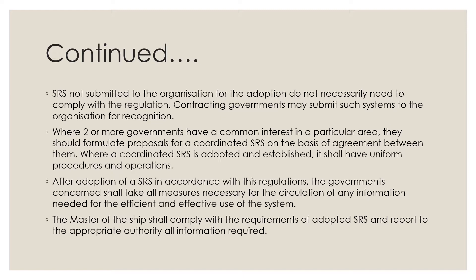Where a coordinated SRS is adopted and established, it shall have uniform procedures and operations.